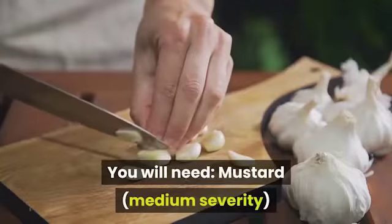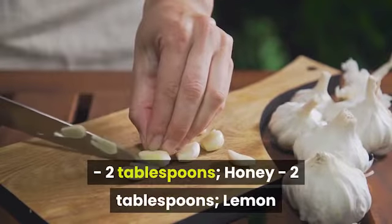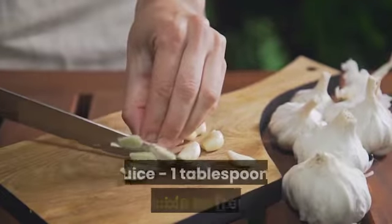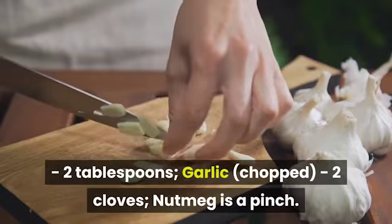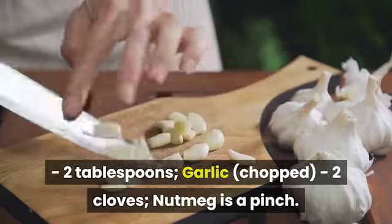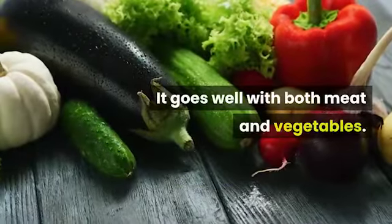For honey mustard sauce you will need: mustard of medium severity, two tablespoons; honey, two tablespoons; lemon juice, one tablespoon; refined vegetable oil, two tablespoons; chopped garlic, two cloves; and a pinch of nutmeg. It goes well with both meat and vegetables.